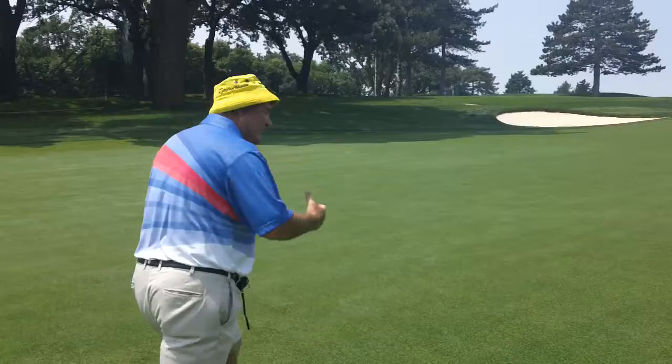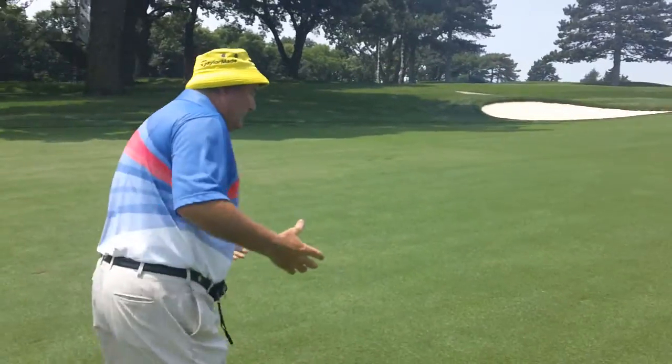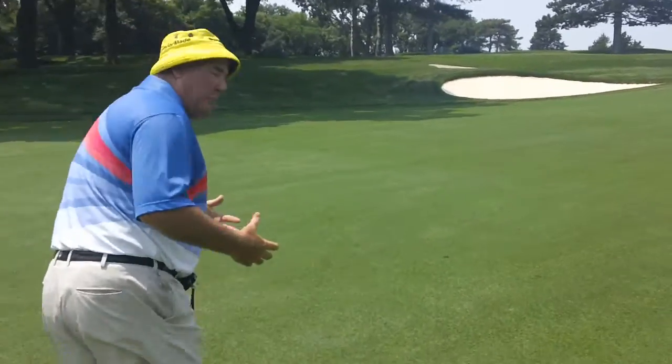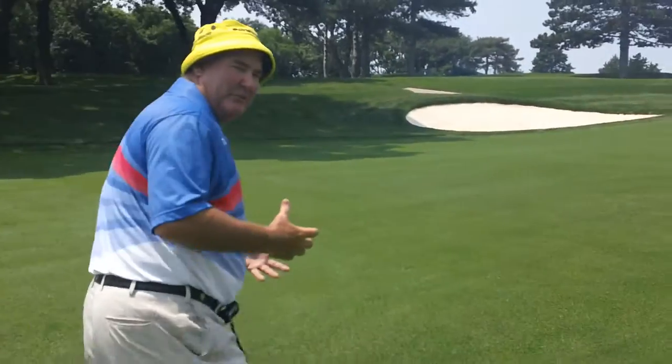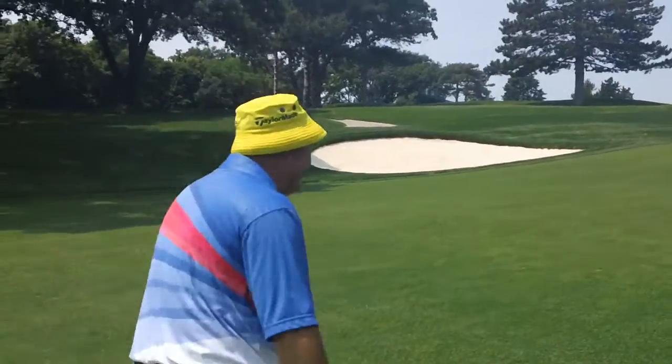However, some of the maybe less fit seniors might be struggling walking up this hill. Now, we've gone 25 yards so far. I don't know if you can notice me panting yet or not, but it does feel like it's getting a little tough.